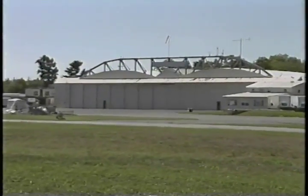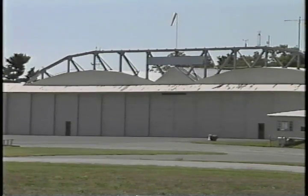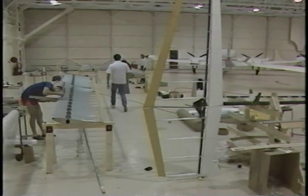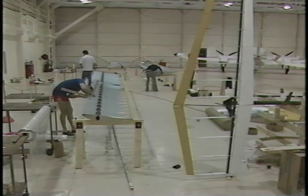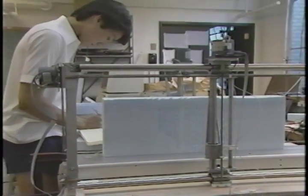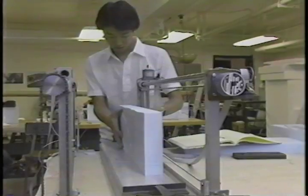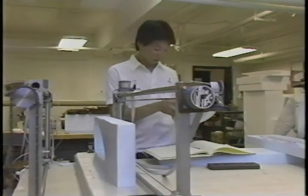By the summer of 1986, the Daedalus team has moved into MIT's experimental flight facility at Hanscom Field outside of Boston, and is well into construction of the Light Eagle — a prototype for the Daedalus plane that will prove or disprove all the theoretical design ideas. The airfoil shapes are carved out of blocks of styrofoam on a hotwire cutting machine, which takes its instructions directly from a computer. This homemade machine guarantees a precise replication of the Daedalus airfoil design.